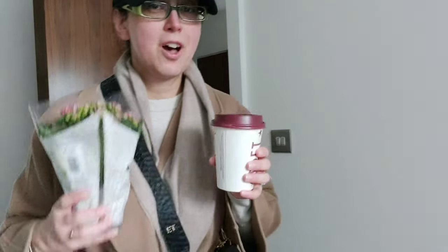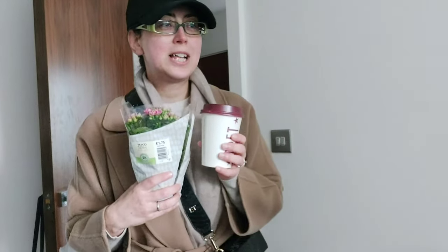I just got myself a cup of coffee and some fresh flowers for the flat. I'm going to settle in and we're going to start this video talking about capsule wardrobe and all that jazz — let's do it.